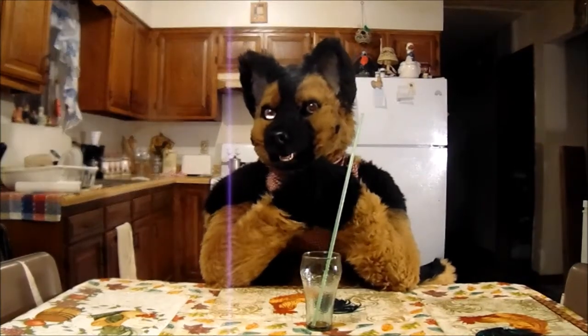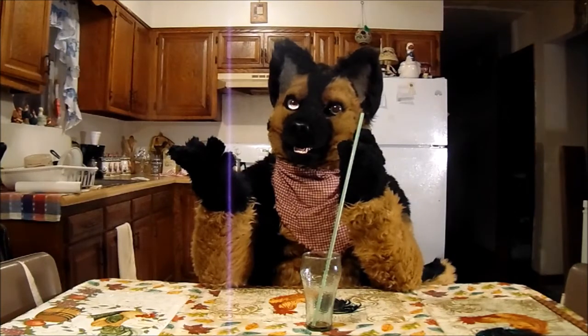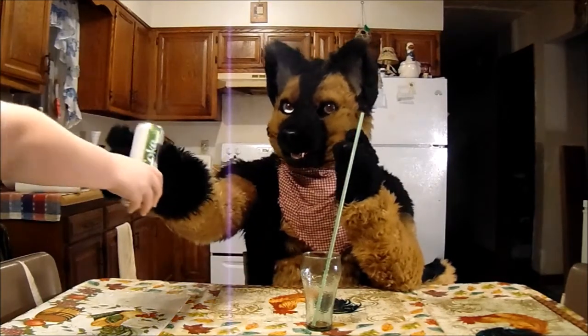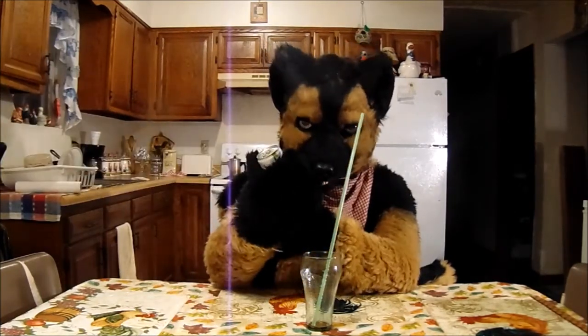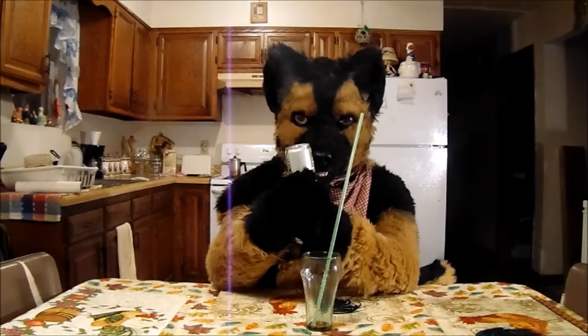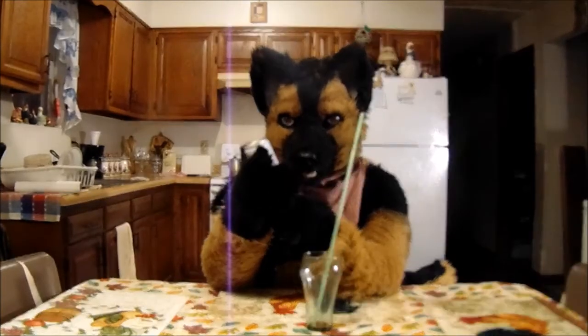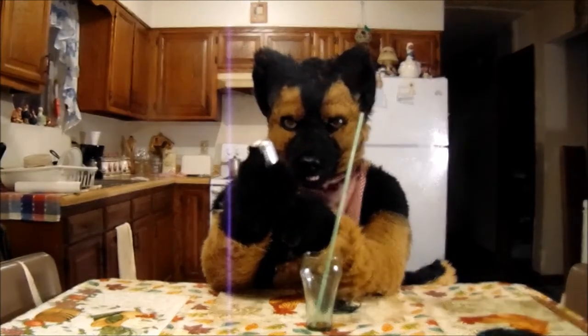My next one I'm going to be trying is — what's it called — Ginger Lime. Oh boy, Ginger Lime Diet Coke. Doesn't that sound not good?